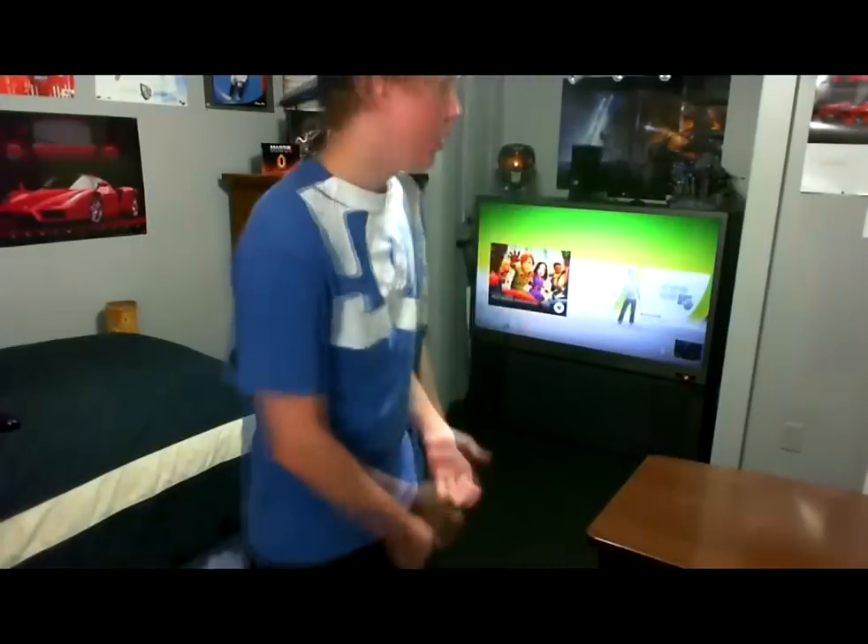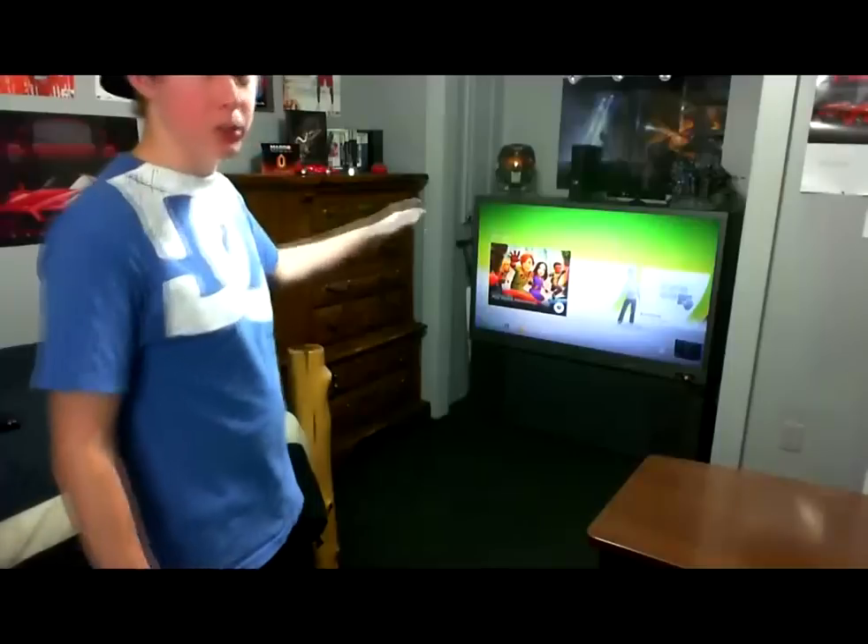Alright, what's up everyone? This is going to be a video showing off the Kinect interface, basically the Kinect dashboard. Kinect doesn't work on the normal dashboard.